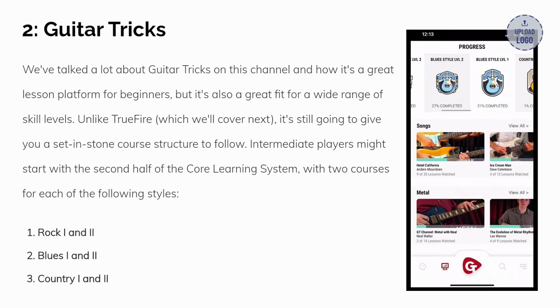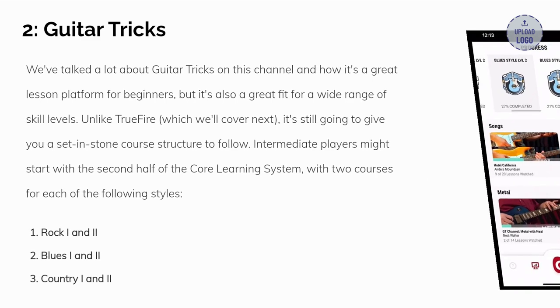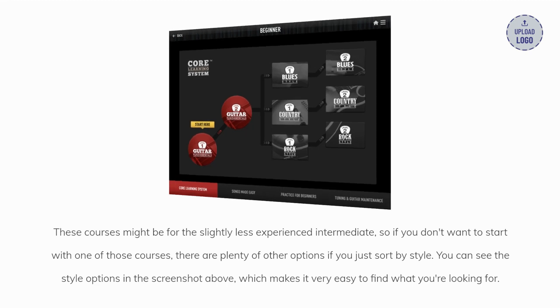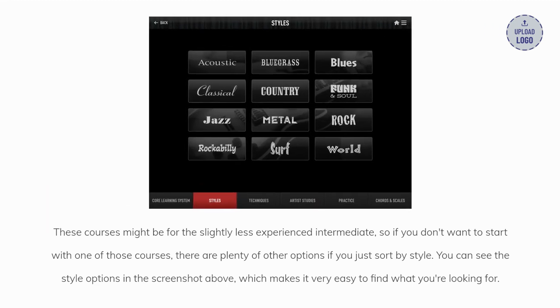Intermediate players might start with the second half of the core learning system, with two courses for each of the following styles: rock level one and two, blues level one and two, and country level one and two. These courses might be for the slightly less experienced intermediate, so if you don't want to start with one of those courses, there are plenty of other options if you just sort by style. You can see the style options in the screenshot above, which makes it very easy to find what you're looking for.